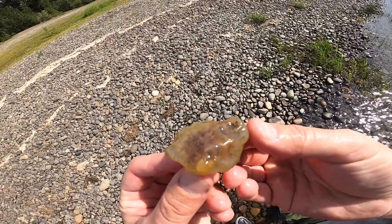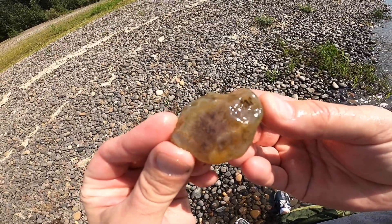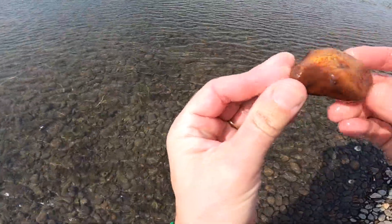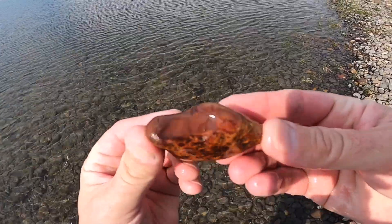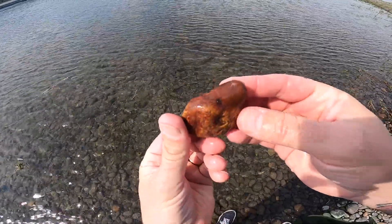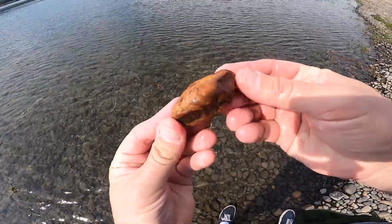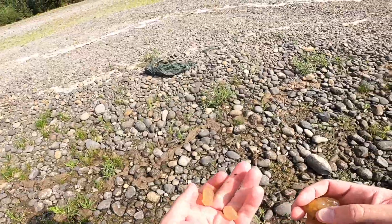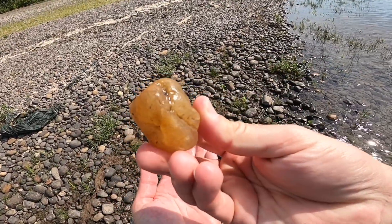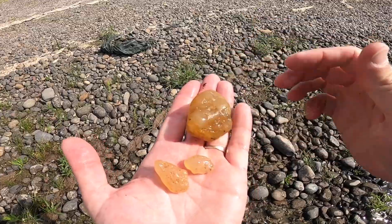Pulled up this guy — decent agate, pretty one. A really nice chunk of that red jasper. I love that you get the dark and it's almost like a reddish brown — awesome. Just pulled up some decent ones; look at that, that's about golf ball size. Nice chunk there, a few littles — awesome.